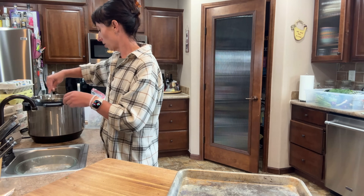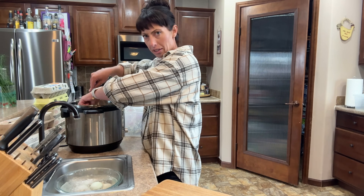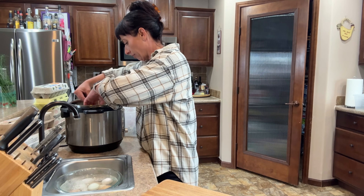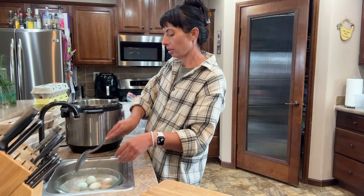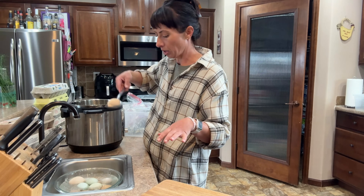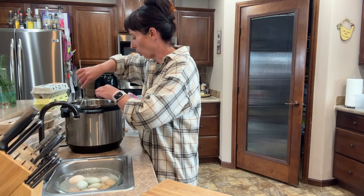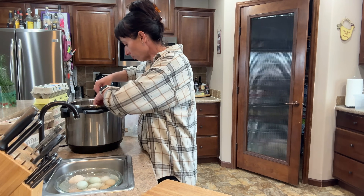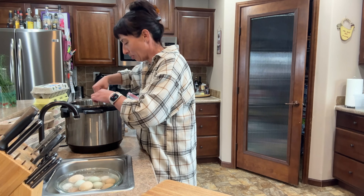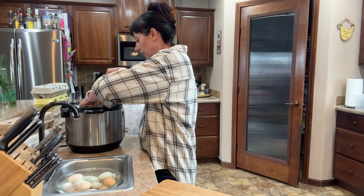These eggs are just a couple of weeks old — they're from my chickens, of course. I don't buy store-bought eggs like ever, though sometimes in the wintertime they quit laying, which is part of their natural cycle. Sometimes I've had to buy eggs in the wintertime, and it never fails — as soon as I break down and buy eggs, then they start laying. That's how you shame your chickens into laying eggs for you.